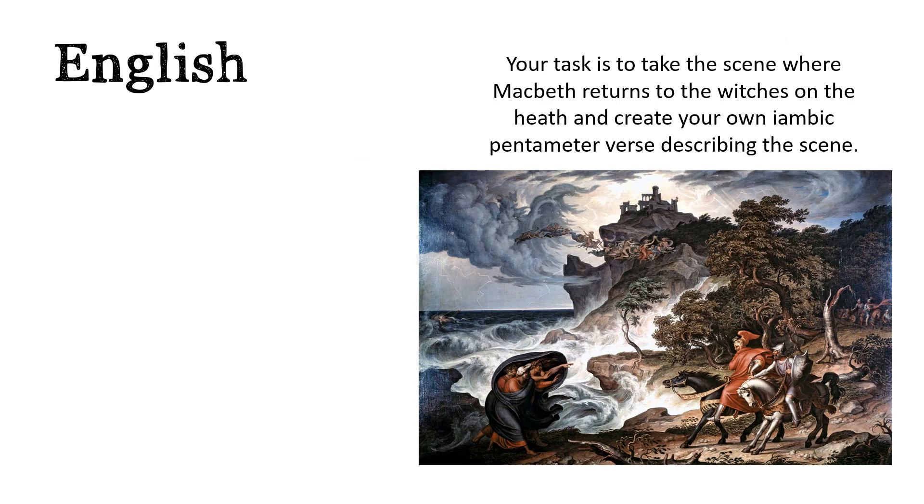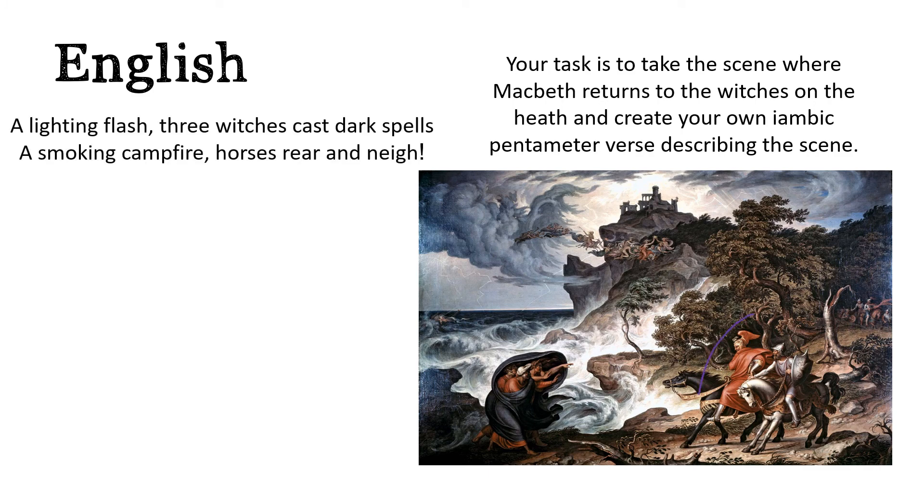Okay, my lovelies. Now what I would like you to do is take this scene where Macbeth, who is here, is returning to the heath. He's got a little servant over here, where the witches are, who are stood here just outside Dunsinane Castle. I'd like you to describe this scene using iambic pentameter. I've done a little example: 'A lightning flash three witches cast dark spells. A smoking campfire horse's rear and neigh.' Try and describe the scene as best you can using iambic pentameter, and then perform it for somebody at home. Enjoy, and I'll speak to you tomorrow. Bye Year 6.